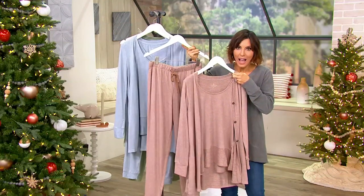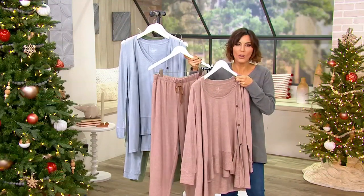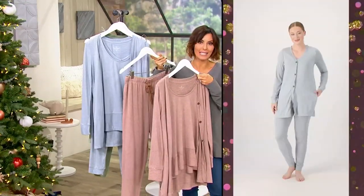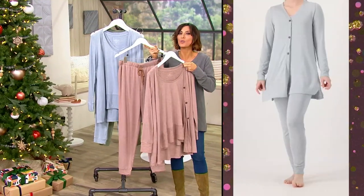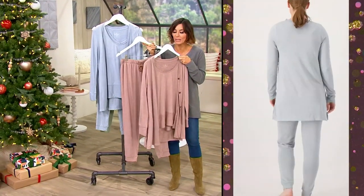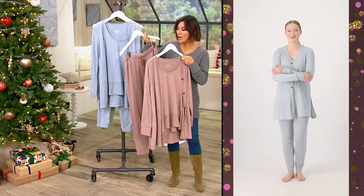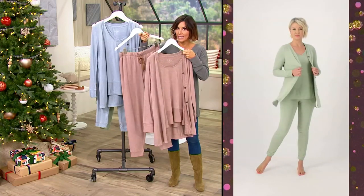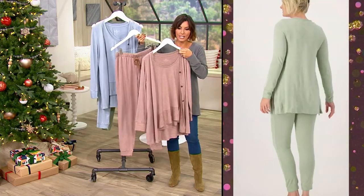Look at the price — where else are you going to go for quality? We're not talking throwaway fabrics. We're not talking about something you wore one season and then it fell apart. Whoever you gift this to is going to be so grateful because it really is wonderfully soft and kind and gentle. When you get all three pieces, it's as if they were $21 each because all three come home for $62.